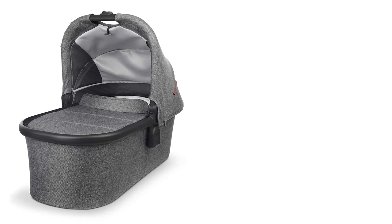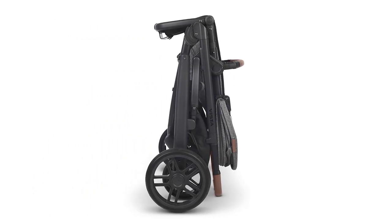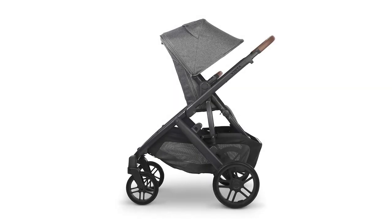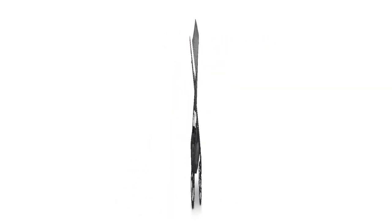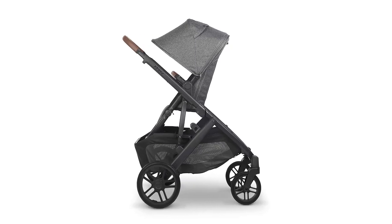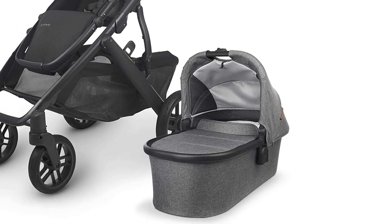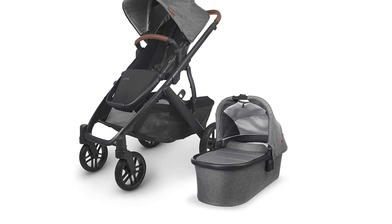Her two boys aren't easy on it, either. Because it is easy to maneuver the seats between facing in and facing away, you can have your child looking at you to chill out or looking at the world to engage them. Our tester says that this stroller is like pushing the BMW of strollers — it's luxurious and reliable, and the kids just want to hang out in it all the time.